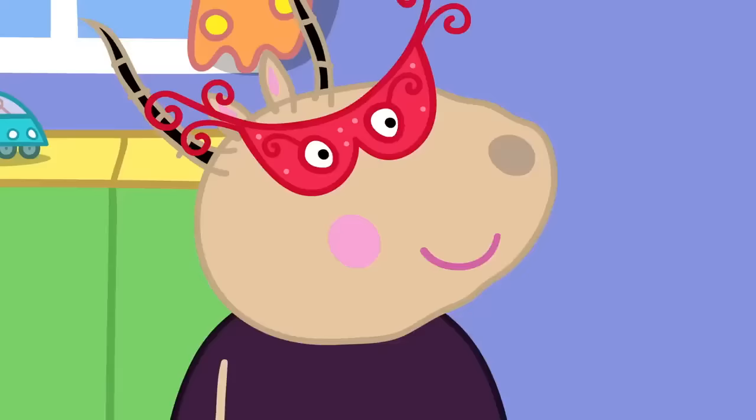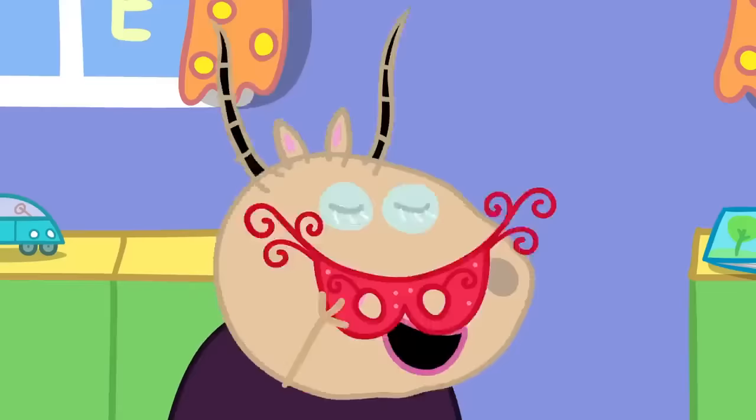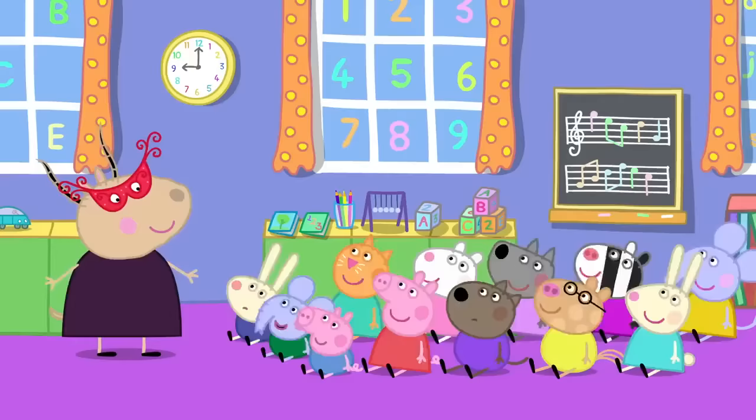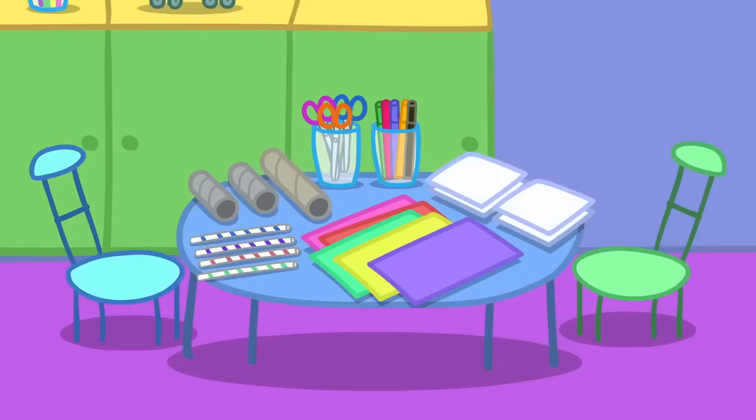Masks. It is the start of another day at Peppa's Playgroup. Good morning, children. Where is Madame Gazelle? Here I am! I was wearing a mask. You were in disguise. Yes. And today you will all be making masks!